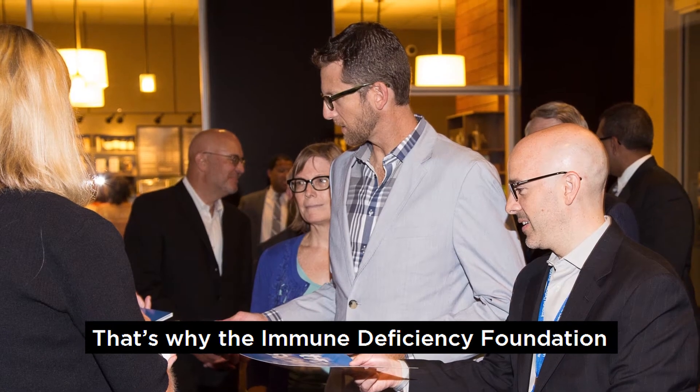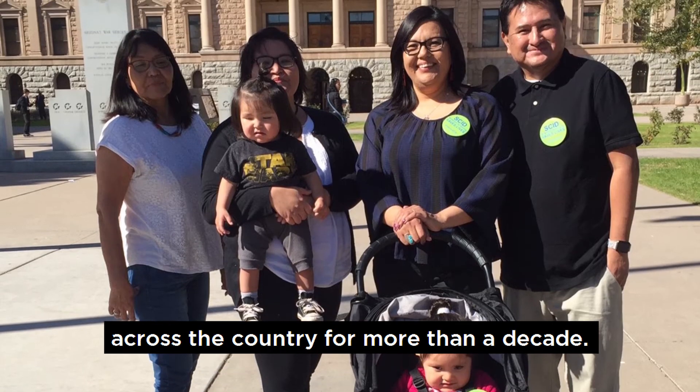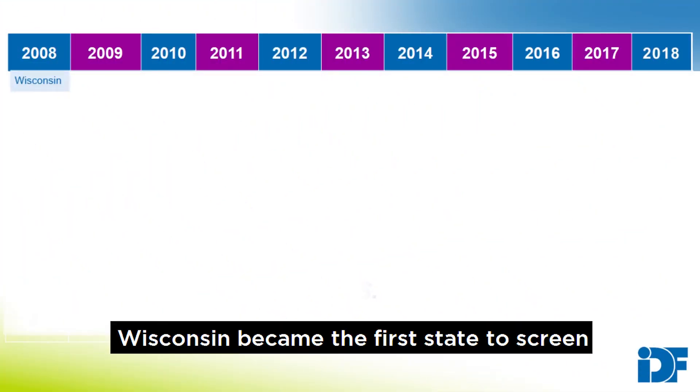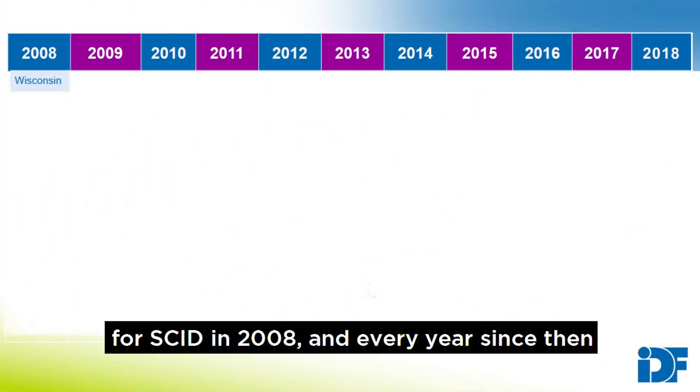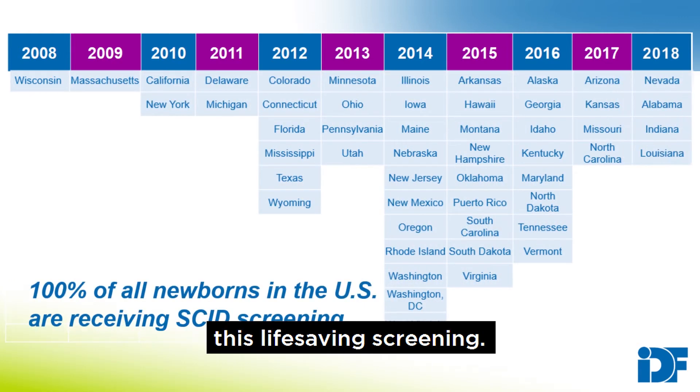That's why the Immune Deficiency Foundation has advocated for universal newborn screening for SCID across the country for more than a decade. Wisconsin became the first state to screen for SCID in 2008, and every year since then, new states have joined in implementing this life-saving screening.